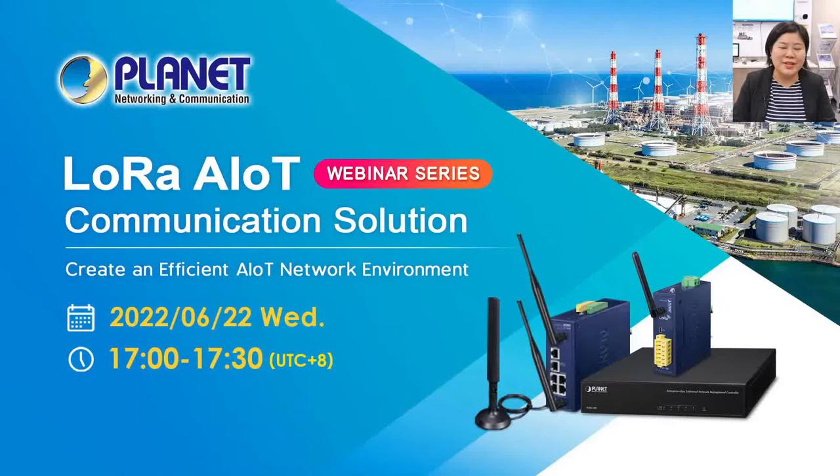Hello, everyone. This is Chloe Hsu, the Marketing Manager of Planet Technology. We are very excited to see everyone here online again. In about two minutes, we will start our webinar on LoRa AIoT communication solution.